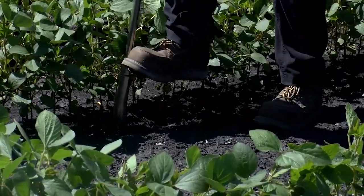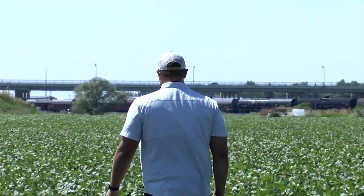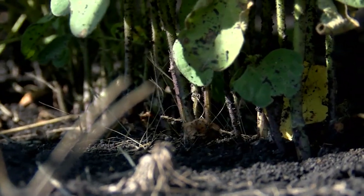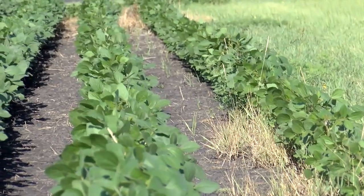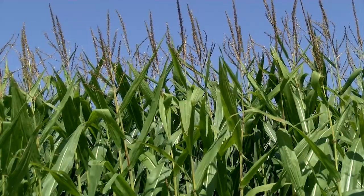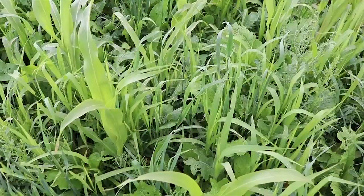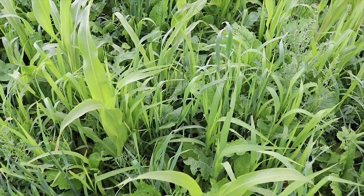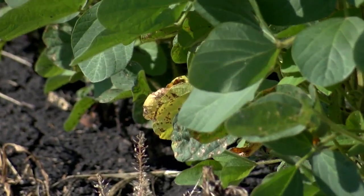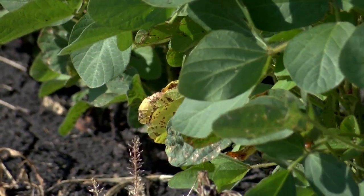NDSU soybean pathology specialist Wade Webster says there are several things you can do to control SCN. Use SCN-resistant seed varieties or seeds treated with nematicide. Rotating to a non-SCN host crop like corn is a very important part of the program. Non-host cover crops can also help reduce SCN populations — we can see multiple case studies in which we are able to reduce the populations.